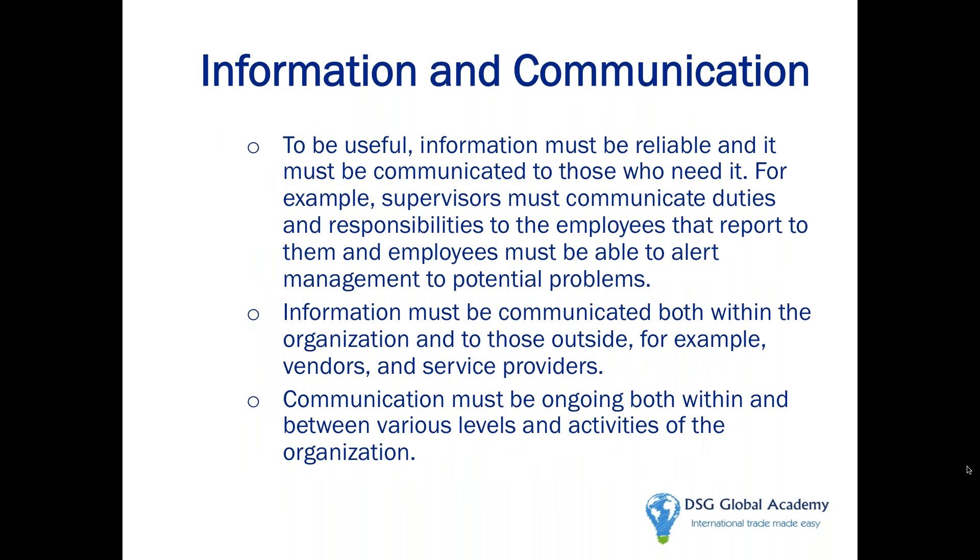A best practice for information and communication that works for many ISA companies is to create an international trade council with representatives from every relevant department, meeting once every three months to discuss import and export issues. Creating this international trade council ensures buy-in from all different departments and everyone takes on the shared responsibility of global trade compliance. Customs loves this idea.